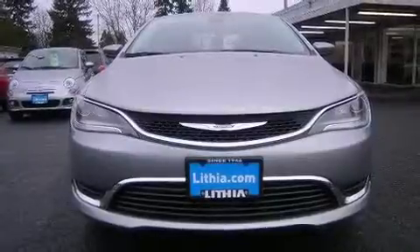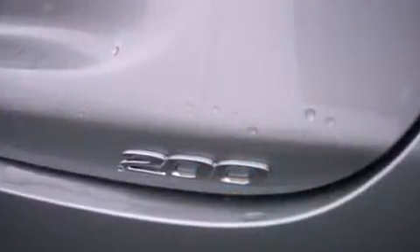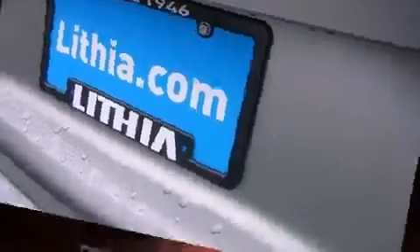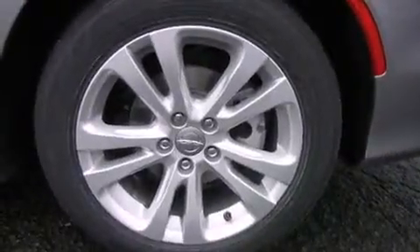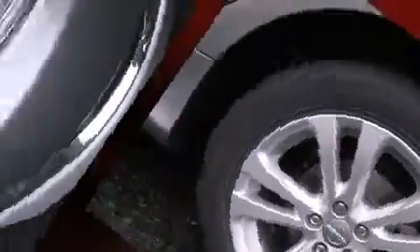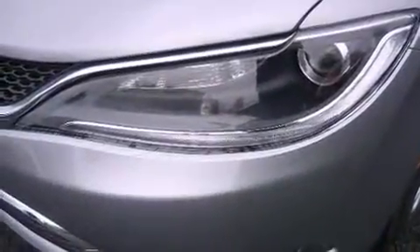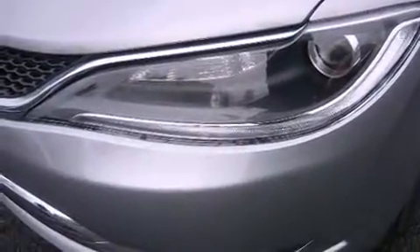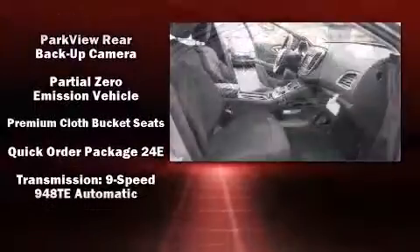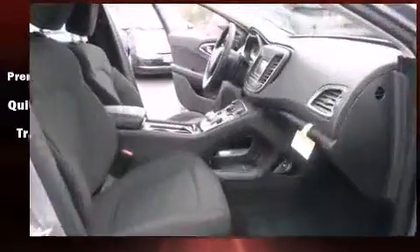Chrysler also prioritized safety and security by including dual front impact airbags with occupant sensing, head curtain airbags, traction control, brake assist, anti-whiplash front head restraints, a panic alarm, and four-wheel disc brakes with ABS. Electronic stability control stands out as a technologically savvy innovation keeping you better connected to the road.